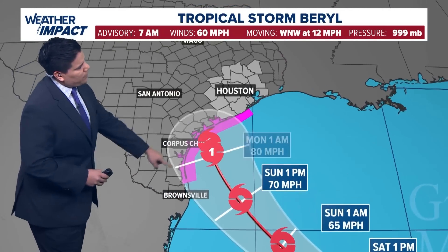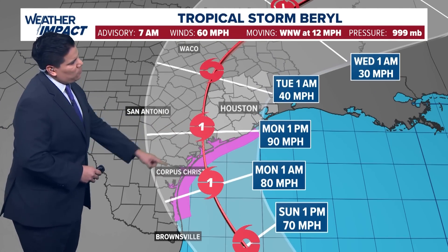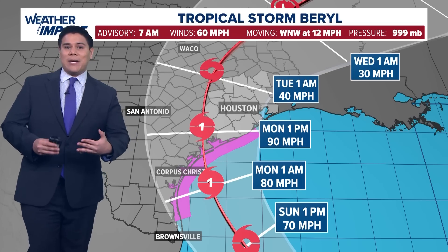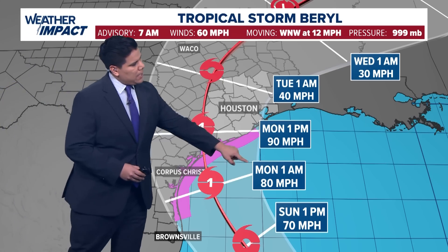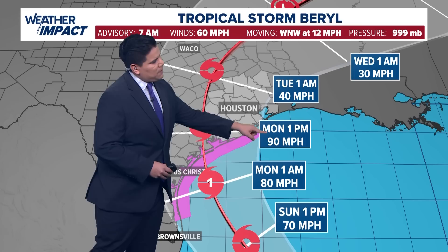Here's a look at the latest track. There are hurricane warnings in effect for portions of Port Lavaca all the way down to Corpus Christi, even north of the Rio Grande River. We are expecting this to strengthen briefly to a category one hurricane just prior to landfall around 1 p.m. on Monday.